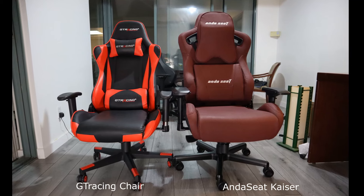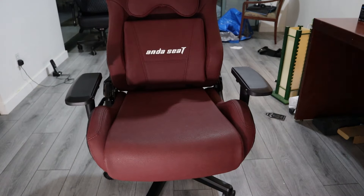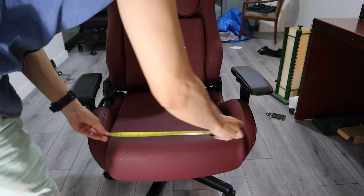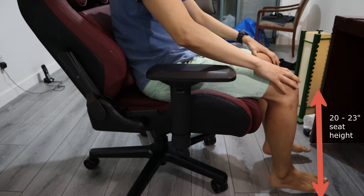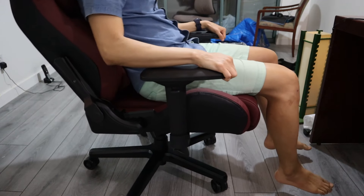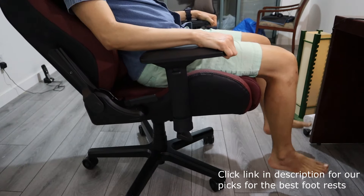Here is a regularly sized gaming chair, the G-Tracing chair on the left, and the AndaC Kaiser on the right for a visual comparison. The usable seat width on the Kaiser measures 18 inches compared to just 15 inches on the G-Tracing chair. The seat height falls between 20 to 23 inches, and as someone who is 5'8", my feet dangle a bit even at the lowest setting. If you're 5'8" or shorter, you'll definitely want to add a footrest to properly support your legs.